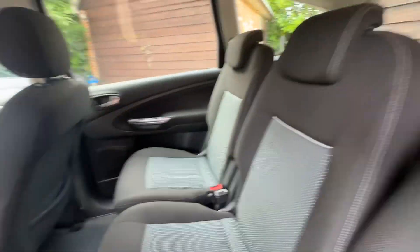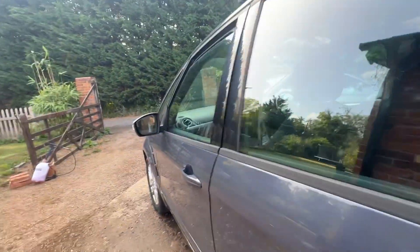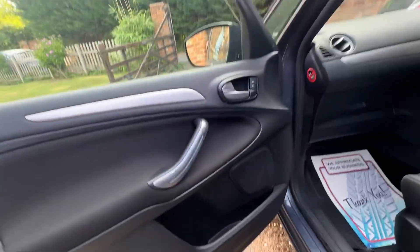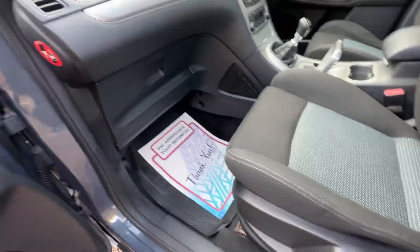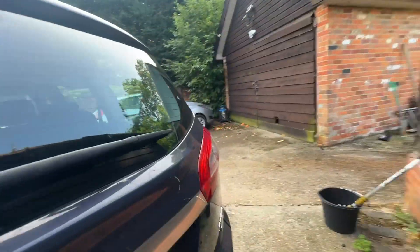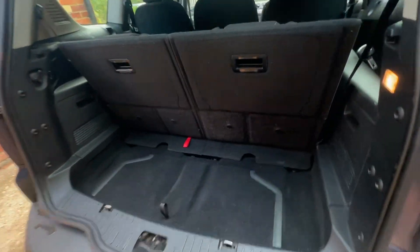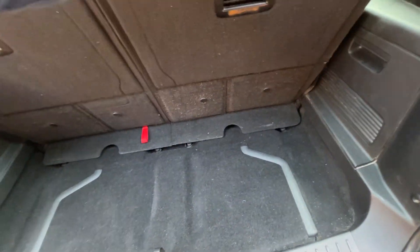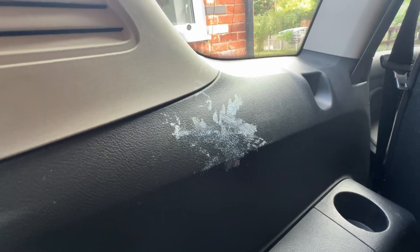Rubber mats. It's got four electric windows. I'll show you the boot space you've got with all seven seats up — that's your boot space. There's a bit of a stain there, not sure what that is.